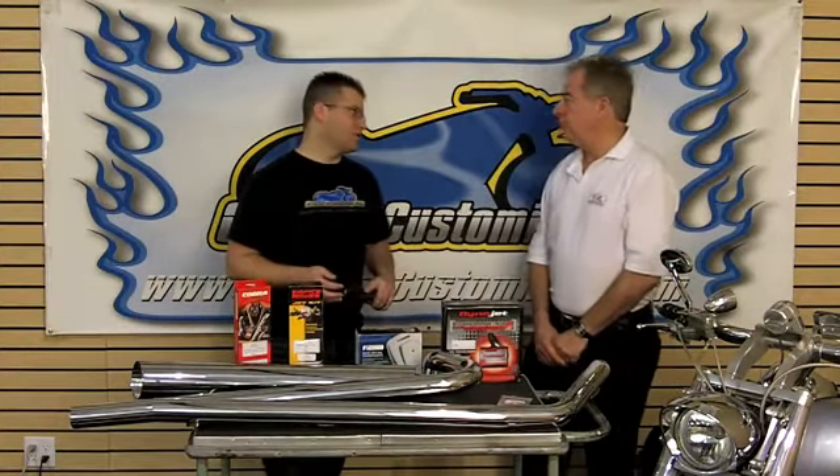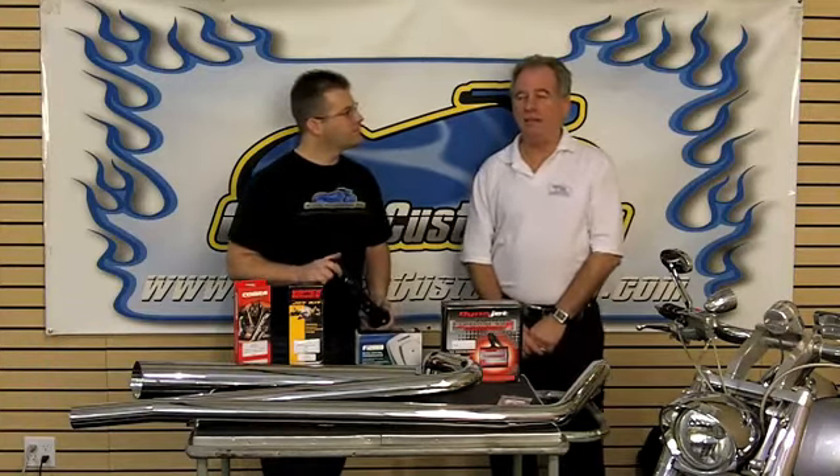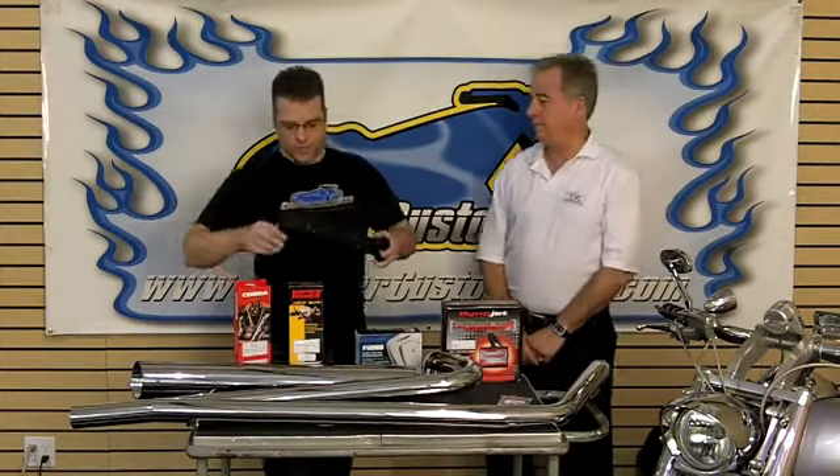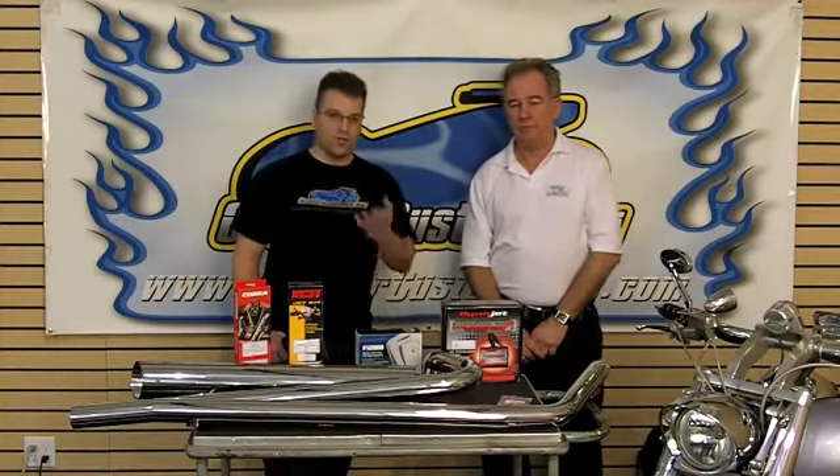There you have it — full system versus slip-on. If you're looking for maximum power and the greatest looks, a full system is definitely the way to go. If you're economically minded, a slip-on is probably the best option for you. Join us next week where we dig into fuel management for fuel-injected and carbureted motorcycles, and what to look for so you can choose the perfect fuel management system for your motorcycle.